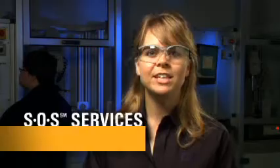Hi, I'm Nikki Slater. Today I'm going to talk about Caterpillar's SOS Services Program, a process designed to turn fluids analysis data into valuable information for you. This information will help you better manage your equipment and reduce your operating costs. Specifically, I'm going to talk about SOS Oil Analysis.